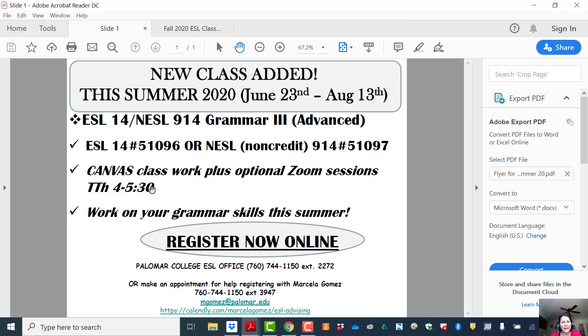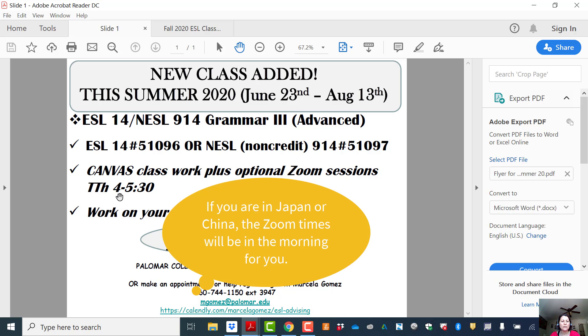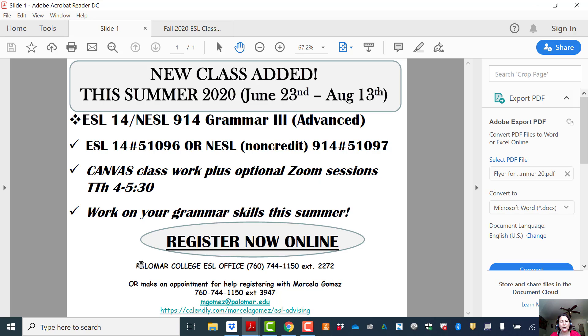This class will have Canvas coursework plus optional Zoom sessions. The Zoom sessions will be Tuesdays and Thursdays from 4 to 5:30 p.m. If you want that extra grammar help, this would be a great class as you prepare for your English class and your other classes, since you have writing in all your classes. This is a great summer class to take if you want to focus on grammar.